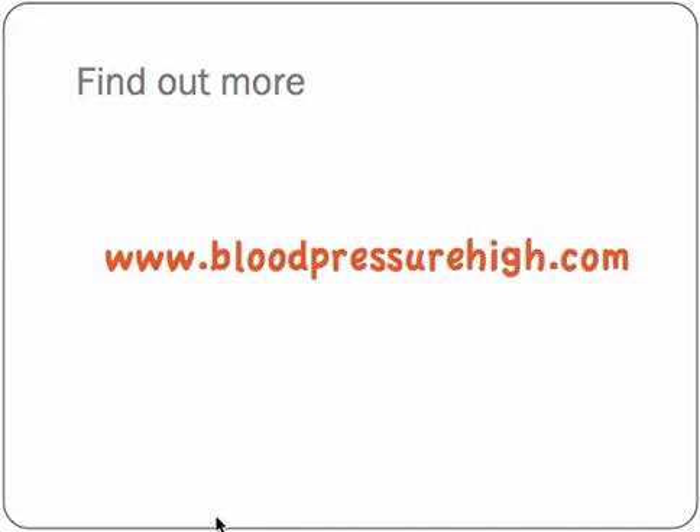I hope you've found that brief overview helpful. If you're interested in this topic, you'll find much more about it over at bloodpressurehigh.com. Thank you for watching.